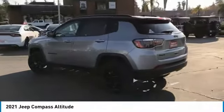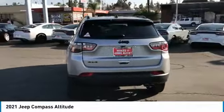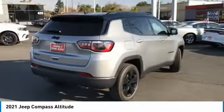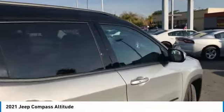Here are some of this vehicle's great options: aluminum wheels, heated side mirrors, traction control, daytime running lights, remote keyless entry, fog lights, mirror memory, headlights auto-off, cruise control, trip computer.